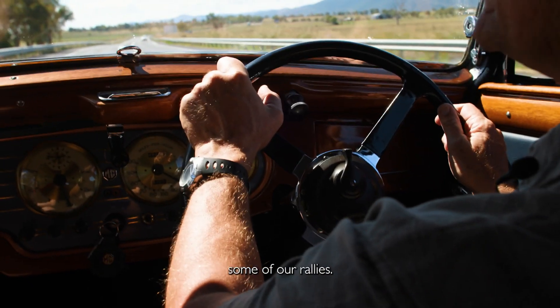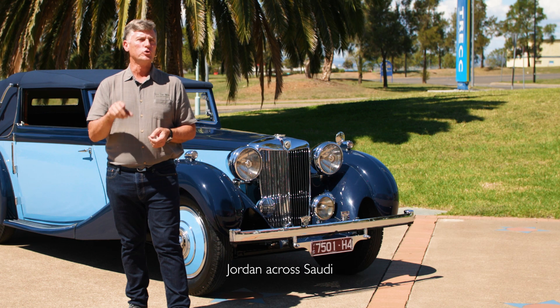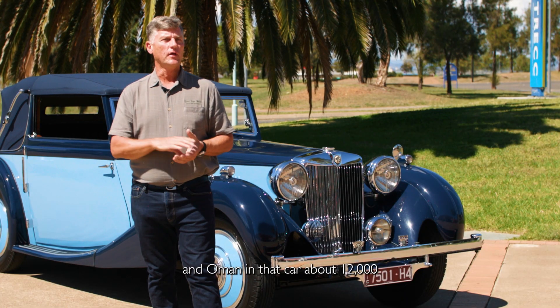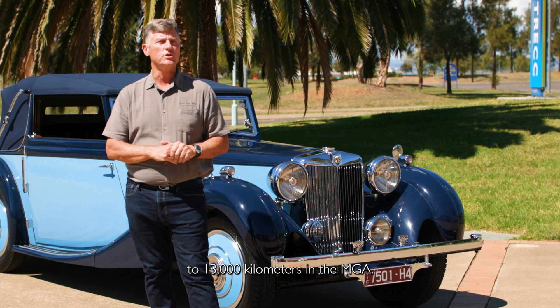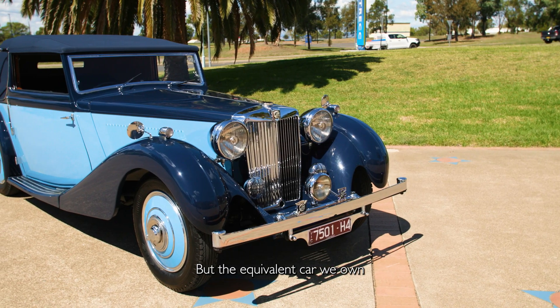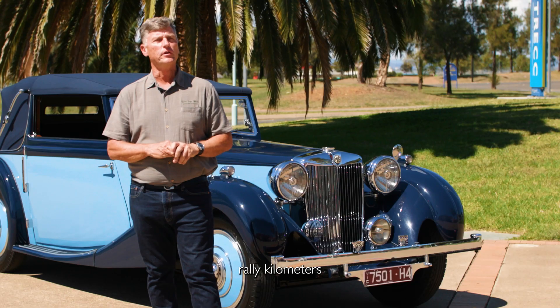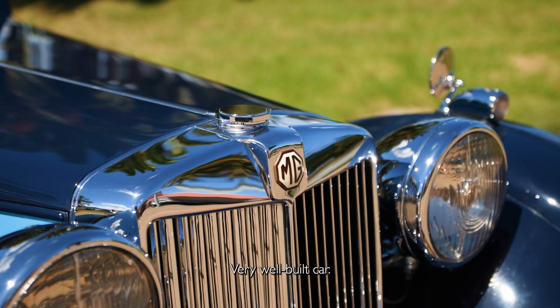Last year we went on a rally through Jordan, across Saudi and Amman, in that car — about 12 to 13,000 kilometers in the MGA. But in the equivalent car we own, we've done over 50,000 rally kilometers around the world. It's a very reliable, very well-built car.